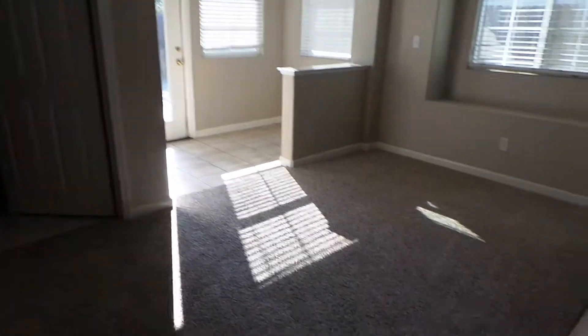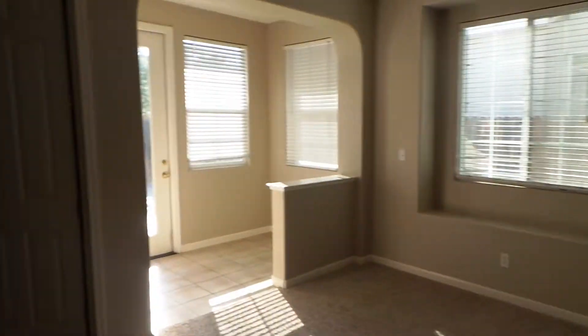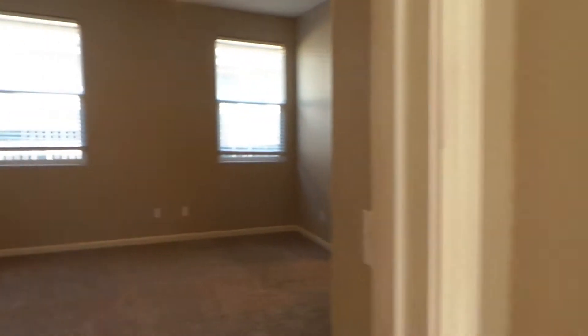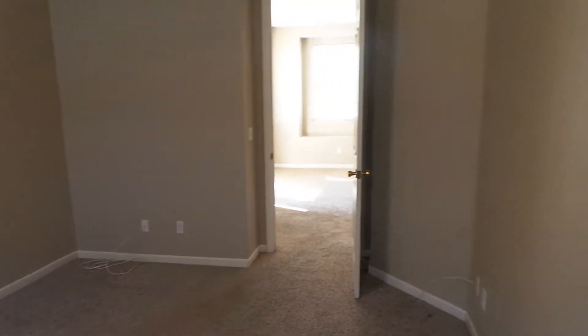Now we'll come back — the kitchen's over here on our right. We've got a little sitting area right in here that heads out to the backyard. But here's the master bedroom — real big spacious room here. Ceiling fans.